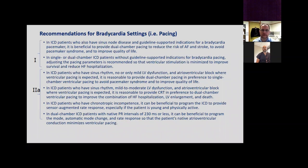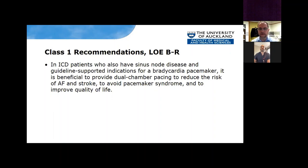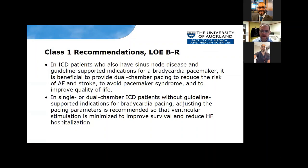These are the recommendations for pacing. There were a couple of class one recommendations and several class 2A recommendations. I'm just going to briefly mention the class 1 recommendations. We had a class 1 recommendation with a level of evidence BR — meaning there's some randomized data, but not a lot. In ICD patients with sinus node disease and guideline-supported indications for bradycardia pacing, it's beneficial to provide dual chamber pacing to reduce the risk of AF and stroke, avoid pacemaker syndrome, and improve quality of life.